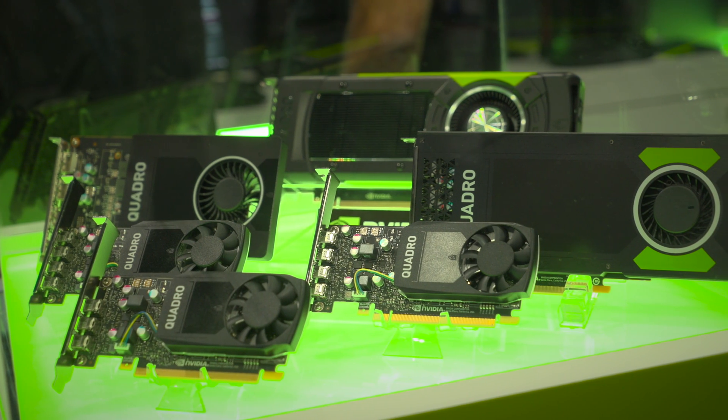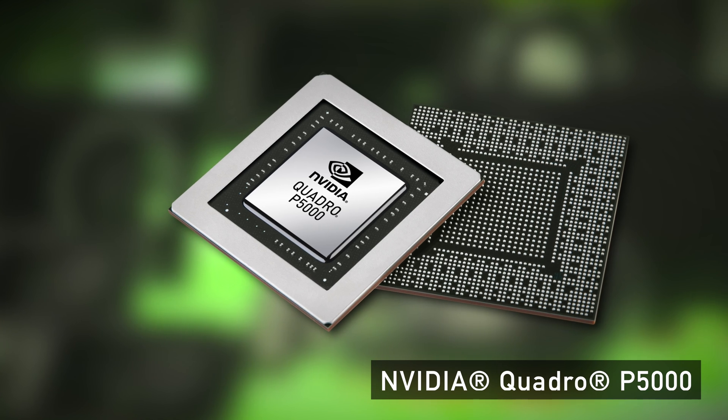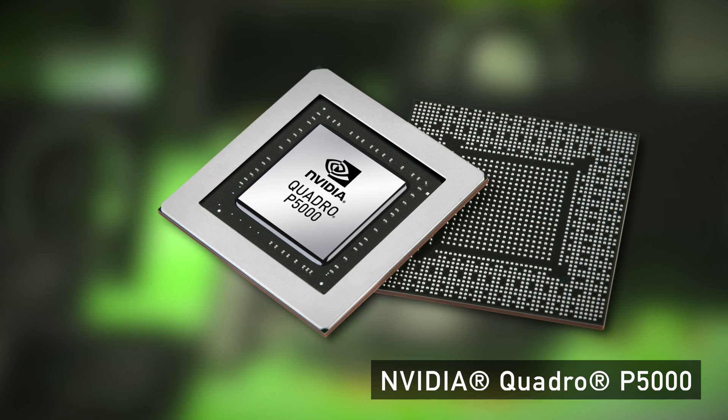The Vive platform offers one of the best VR experiences out there. NVIDIA is always pushing the boundaries of what's possible, and with the P5000 we're pushing maximum performance, which is perfectly capable for any VR experience.